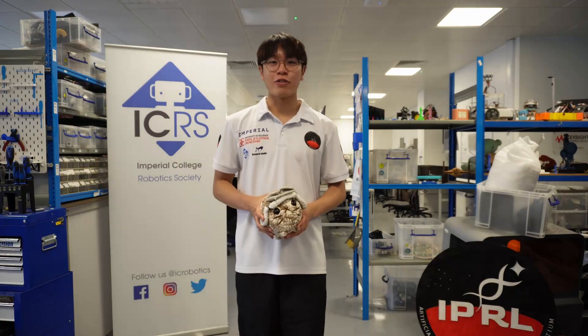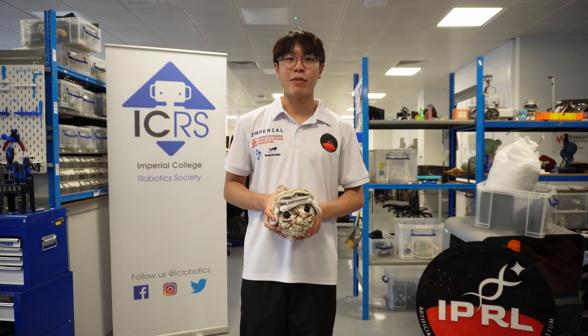And that's it for our 2025 rover, Bobcat. We hope to see you at the Marsyard in August so you can see it in action for yourself.